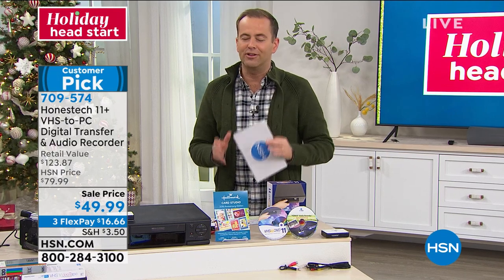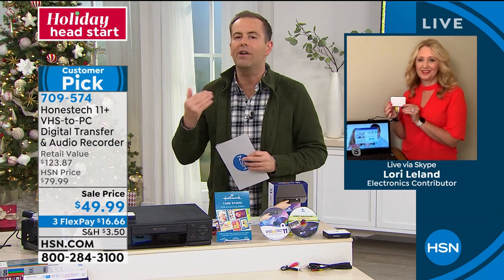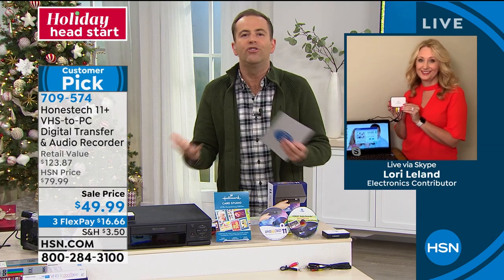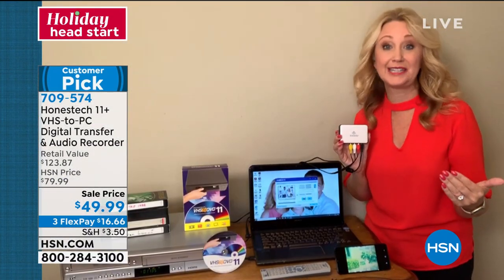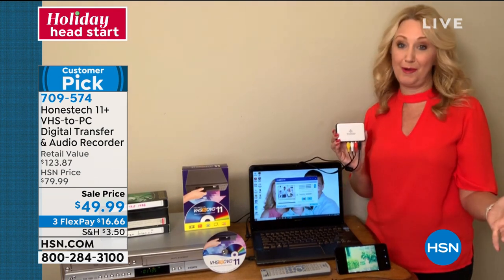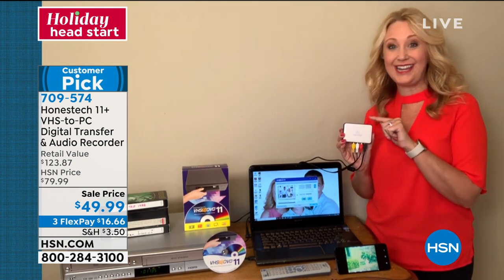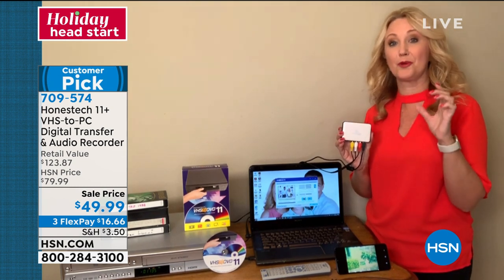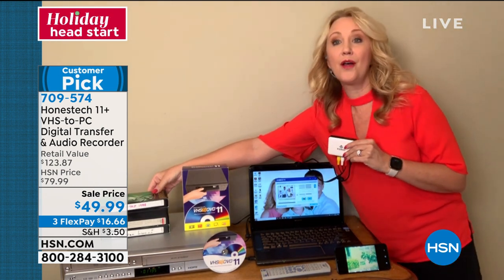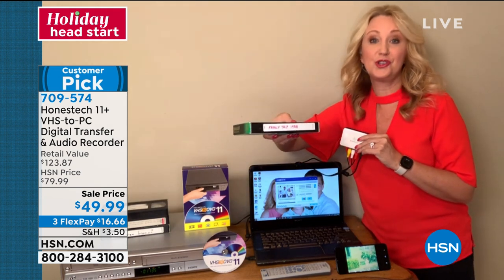This is an ongoing problem that weighs heavy on our minds — we know we've got memories that need to be converted but many of us don't know how to do that. A lot of us don't want to pay $30 a tape to have them converted. When you have Honest Tech, this is such an easy, affordable way to either burn a disc or save your family memories from VHS tapes onto your PC.